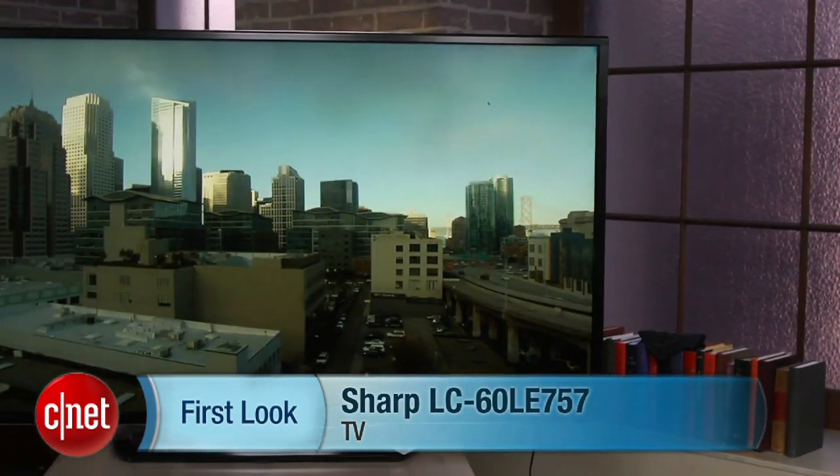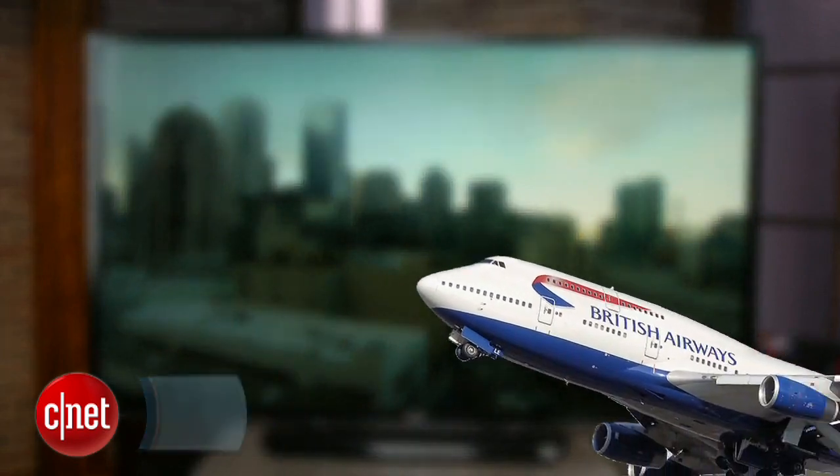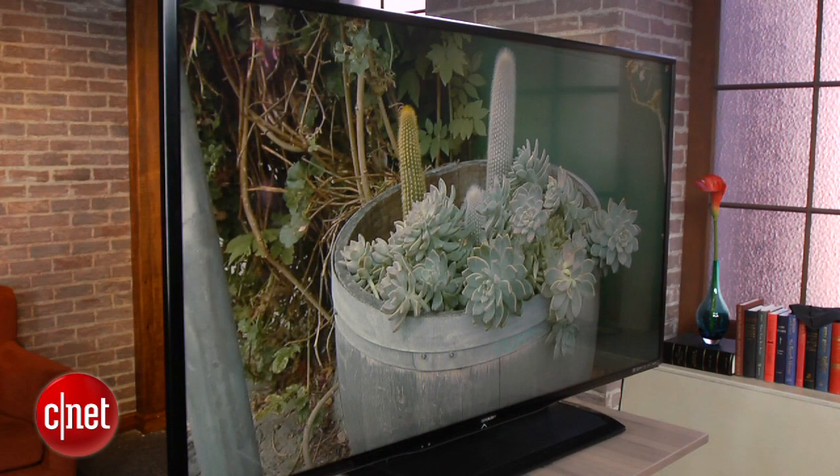Hi, this is Ty Pendlebury from CNET with a look at the LC60 LE757U television. Not to be confused with the Boeing 747, which is an aeroplane — the Sharp LE757 is a television.